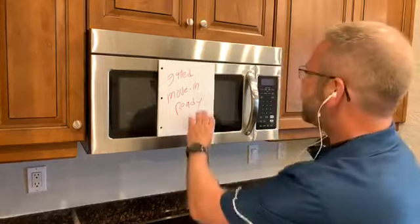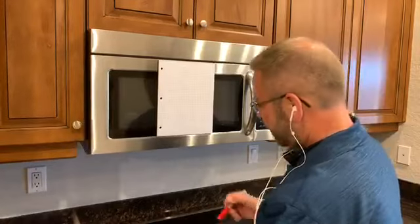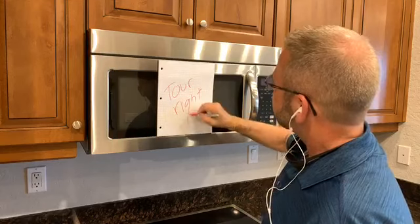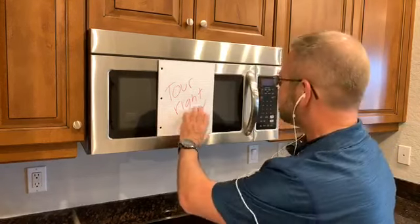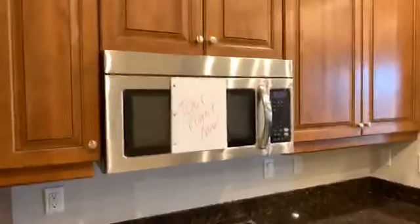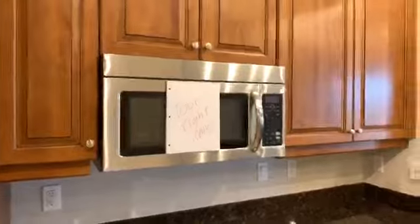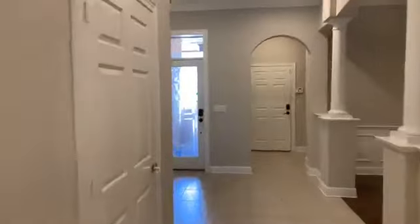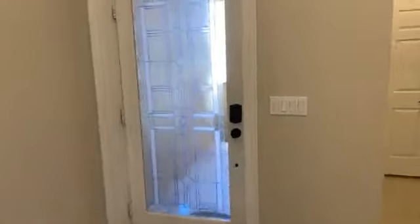Let's go ahead and do a tour right now. I'm going to take my phone off my equipment here, and we're going to take a look outside first and give you a look at the front of this property.